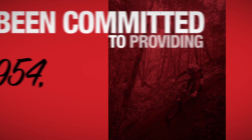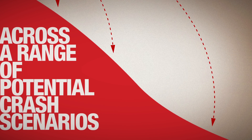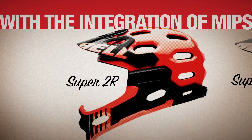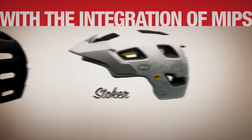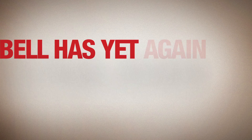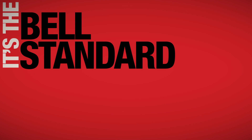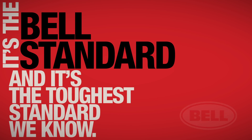Since 1954, Bell has been committed to providing purpose-built protection across a range of potential crash scenarios. With the integration of MIPS into the 2015 Super 2R, Super 2, and Stoker helmets, Bell has yet again established a new threshold for rider protection. It's the Bell standard, and it's the toughest standard we know.